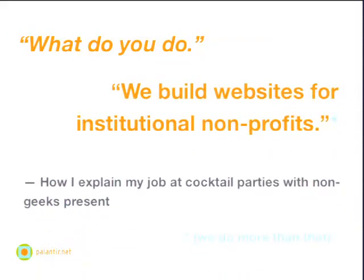Before we talk about Workbench, let me talk about ourselves a little bit. George is the CEO and founder of Palantir. I have a more complicated role. My wife is quite the social butterfly, so I find myself at a lot of cocktail parties where people ask what I do. I finally boiled it down to one sentence: I work for a company and we build websites for institutional non-profits.